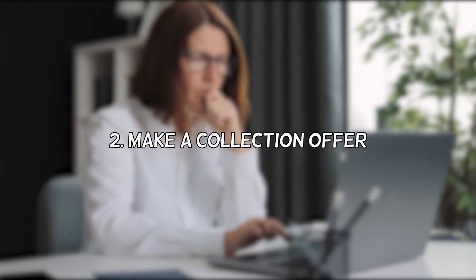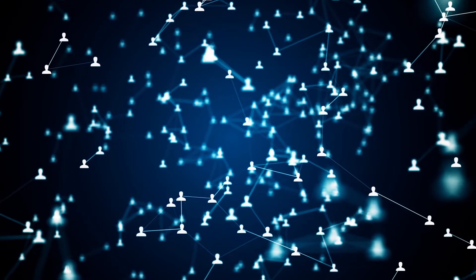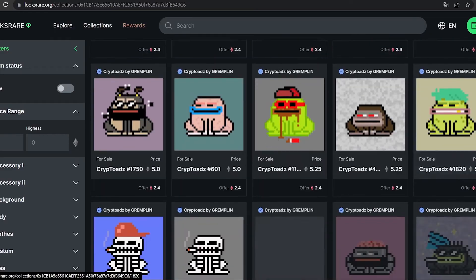Next, you can make a collection offer. It allows you to place the same Wrapped Ethereum offer on every item within a collection by just clicking on it. This means that anyone holding an item of the collection is able to accept your offer. If a seller accepts your collection offer, it will automatically be withdrawn from all other items in the collection. You can think of this as similar to a limit order while trading cryptocurrency on an exchange.